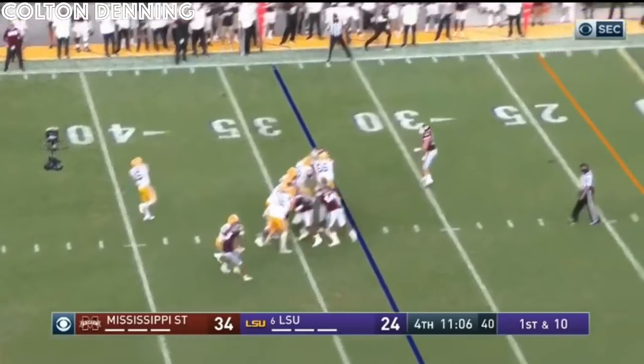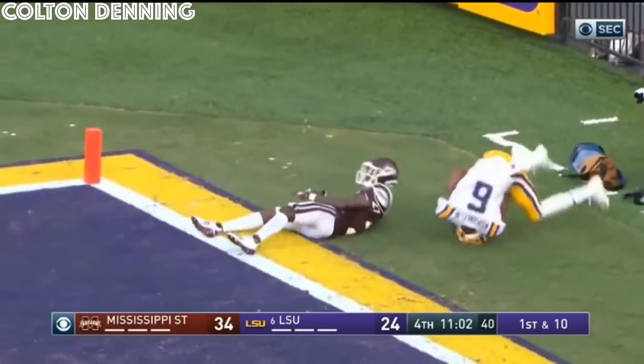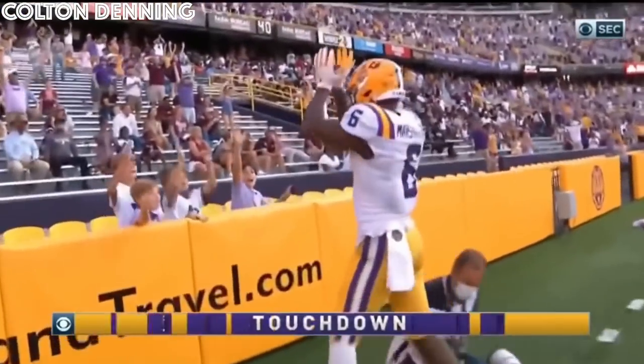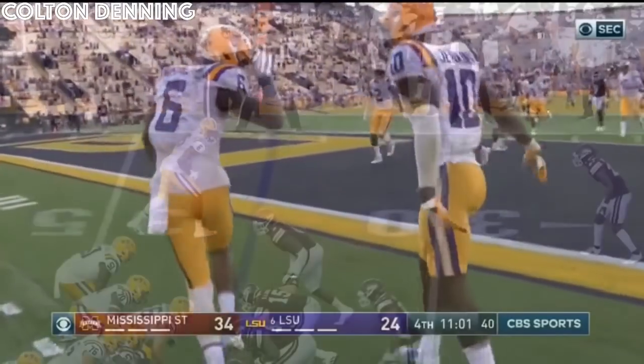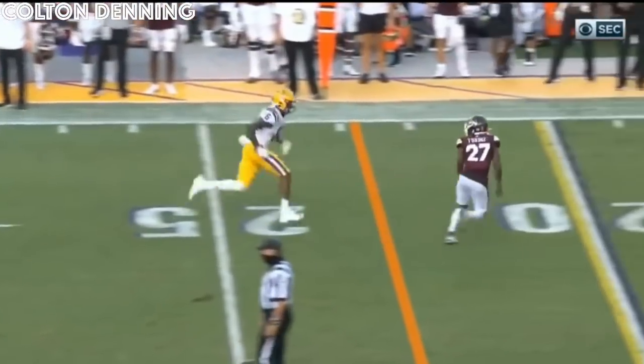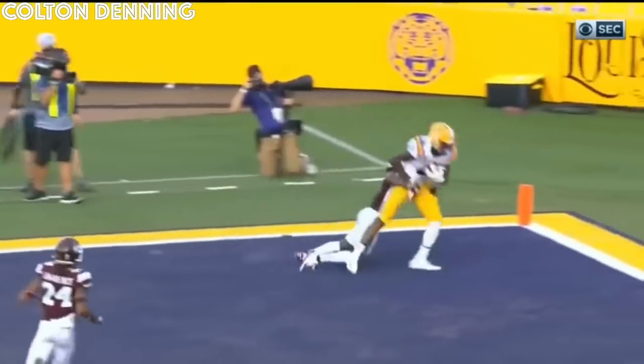Brennan loads, goes to the end zone! One-handed catch by Marshall for the touchdown! It's just man-to-man, he's inside. Now he goes deep — he's a good phase — but as he turns, a little separation.